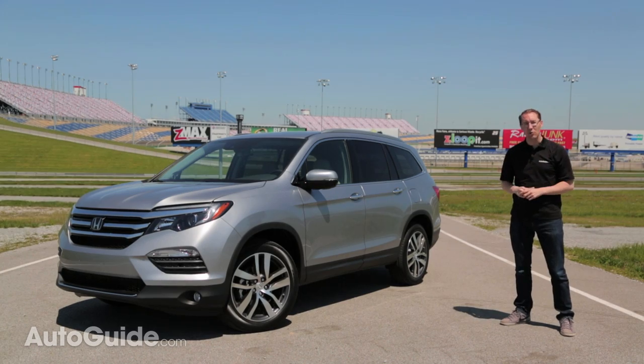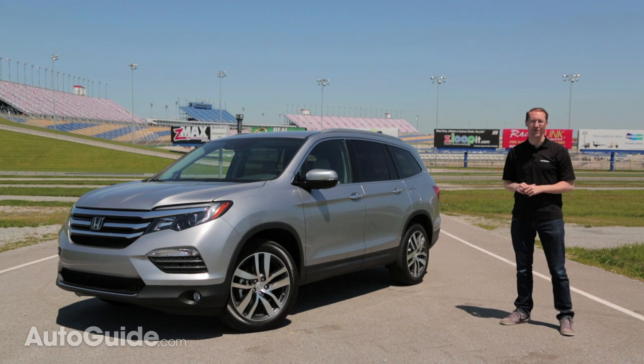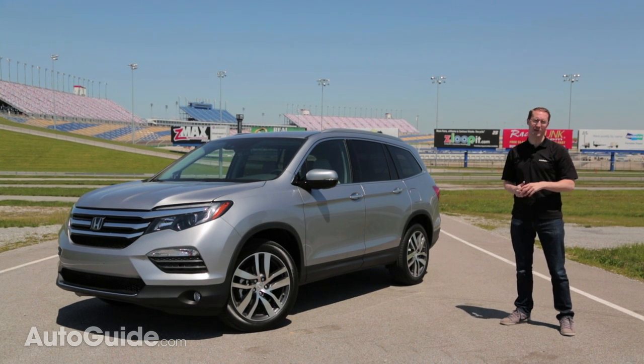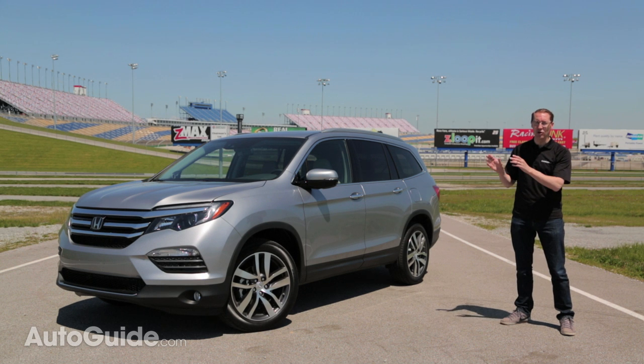So should you buy one? Well, for most cars we review, the answer is usually 'it depends.' But for all those reasons I just mentioned, for the new Honda Pilot, the answer is a resounding yes.